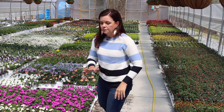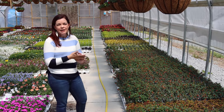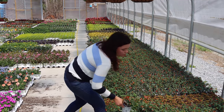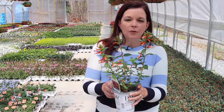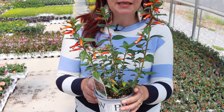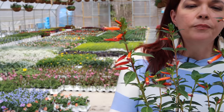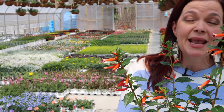Now we have customers that routinely can't remember the name of this plant, but they'll call us and say 'hey, do you have that hummingbird plant?' What they are referring to is none other than Vermillionaire. Vermillionaire is a type of Cuphea and it is a fantastic plant for attracting hummingbirds because it has nice bright orange blooms that stay in a very narrow, trumpet-like shaped bloom.